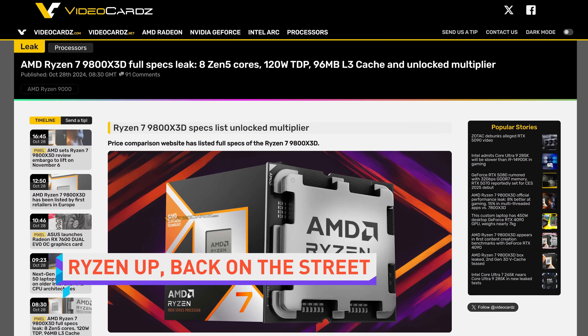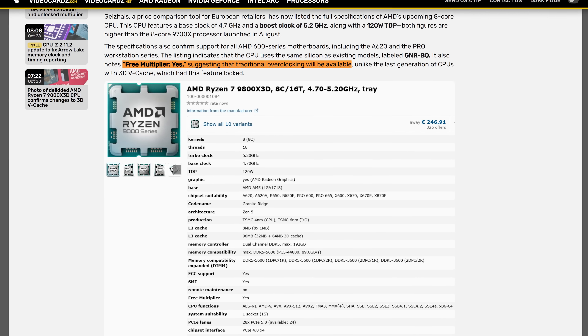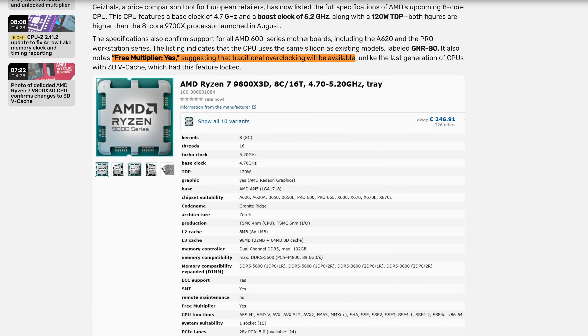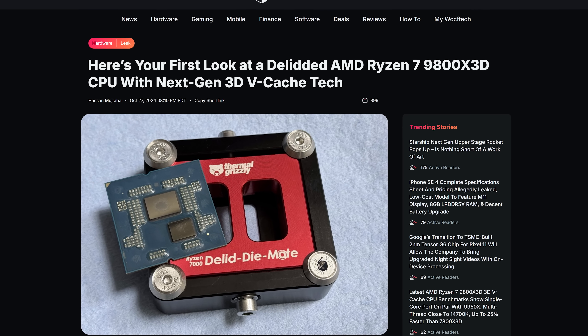The specs for AMD's Ryzen 7 9800X3D have allegedly fully leaked, giving us a glimpse into the majesty of third-generation 3D vCache. While there's been no increase to the amount of L3 cache over the current gen, the listed specs state the chip has a free multiplier, suggesting that unlike its predecessors, traditional overclocking will be available for the 9800X3D. In addition to the leaked specs, there have been some leaked pics of the chip after being de-lidded.